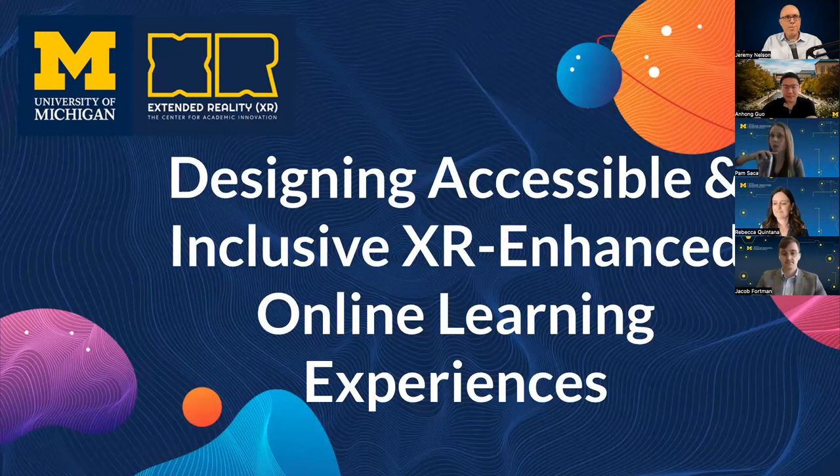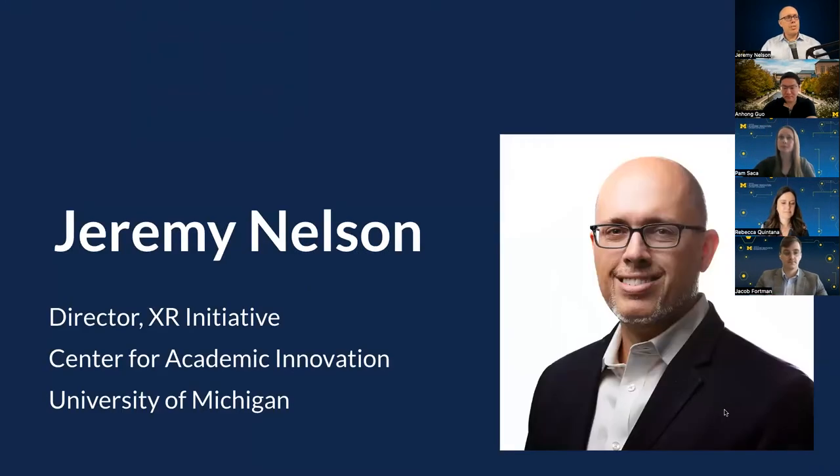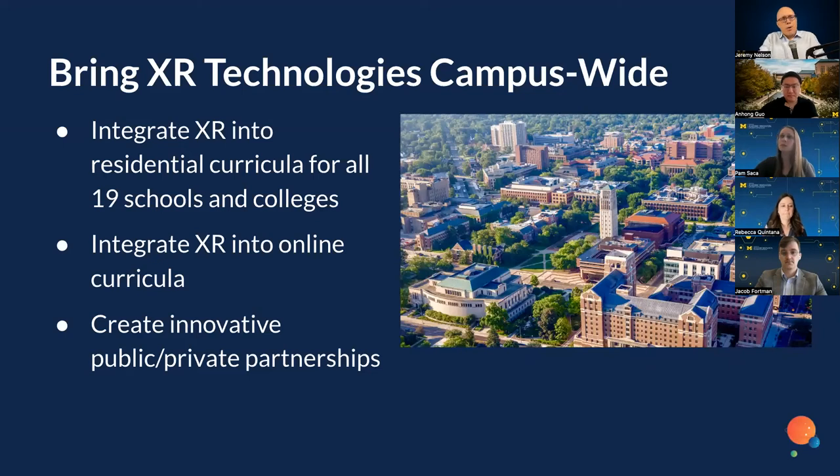Welcome to our breakout session, Designing Accessible and Inclusive XR Enhanced Online Learning Experiences. My name is Jeremy Nelson. I am the director of an XR initiative at the Center for Academic Innovation at the University of Michigan. Our focus is to bring XR technologies for teaching and learning, integrate those into our residential curricula at our 19 schools and colleges in Ann Arbor, integrate them into our online learning curricula, and to create innovative public-private partnerships.